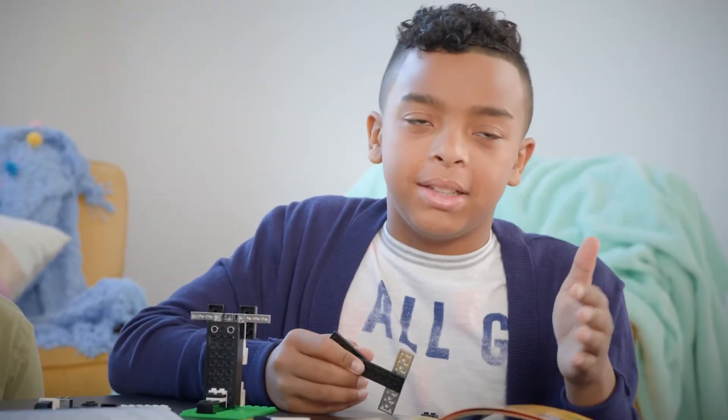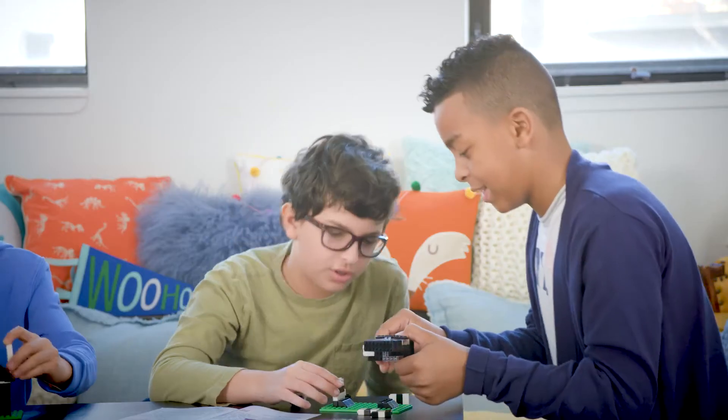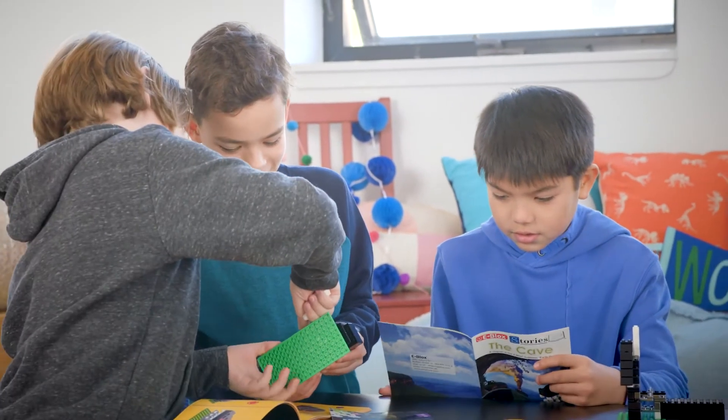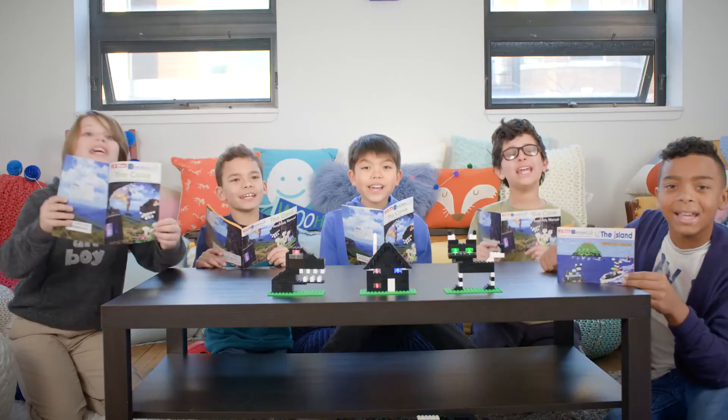You get eight different things to build. It's better when I'm building with E-Blocks because instead of looking at a video about it, I'm actually doing it and I'm learning. E-Blocks!